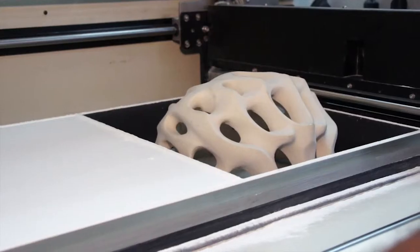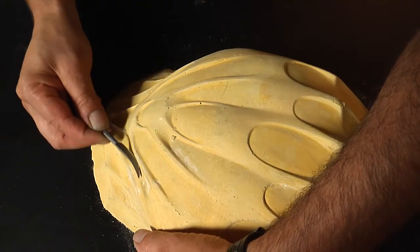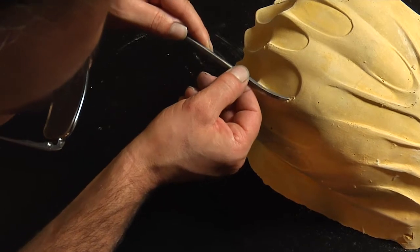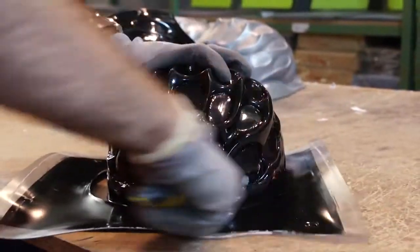passing through the modeling stage, where a model is created from which the final prototype will subsequently be obtained. This latter process is a phase with the most artistic component, where, like a sculpture, a silhouette is manually created. Its harmonious lines take shape under watchful eyes and where skilled hands will shape all the helmets of a true masterpiece.